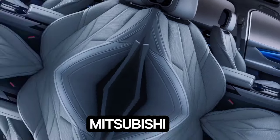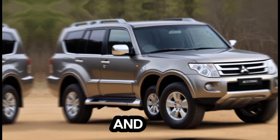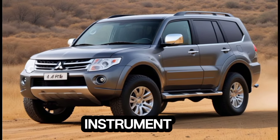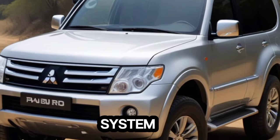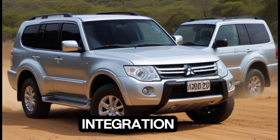Moving to technology, Mitsubishi isn't giving away all the details yet, but based on leaks and educated guesses, we can expect a partially digital instrument cluster with a likely 7-inch screen. The center console will probably sport a big 9-inch touchscreen infotainment system with wireless Apple CarPlay and wired Android Auto for seamless smartphone integration.